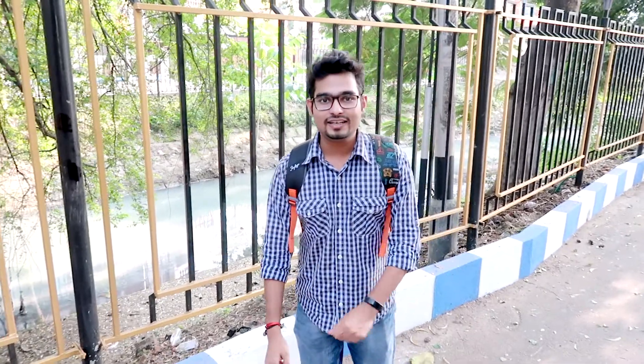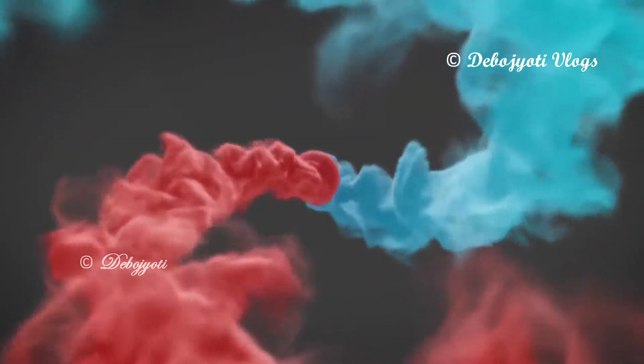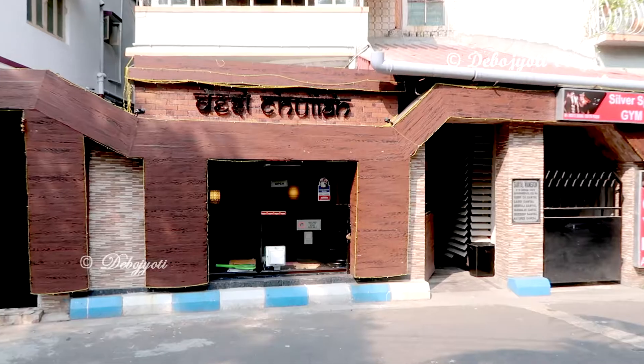Hi guys, this is Devajati here and today we are going to try out a few North Indian delicacies and kebabs at Desi Chula, which is located at Gorya, at a 5-minute walking distance from Gorya metro. As always, I'll drop the Google Maps link in the description below, so what are you waiting for? Come, let's eat the food!